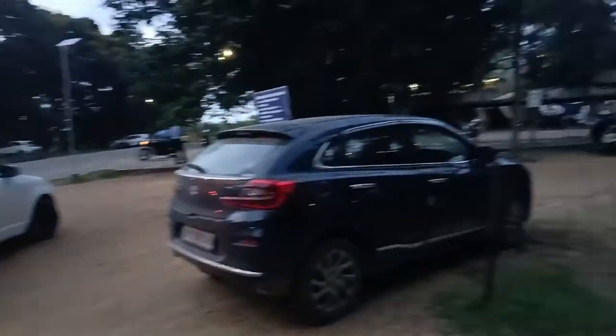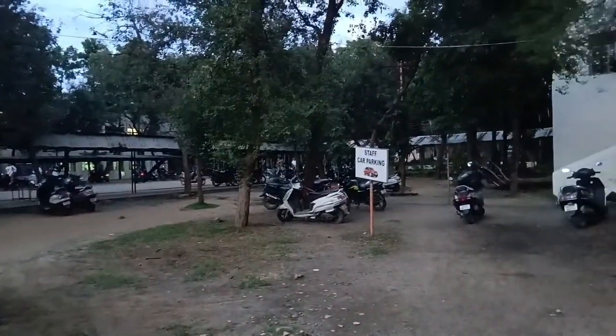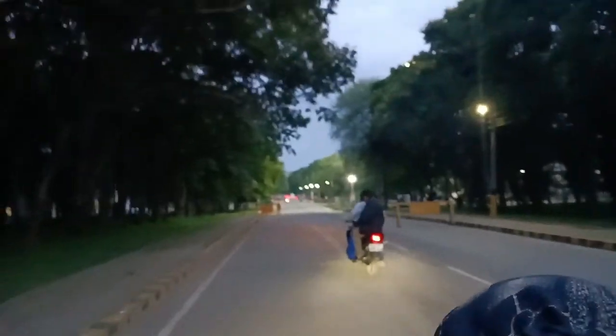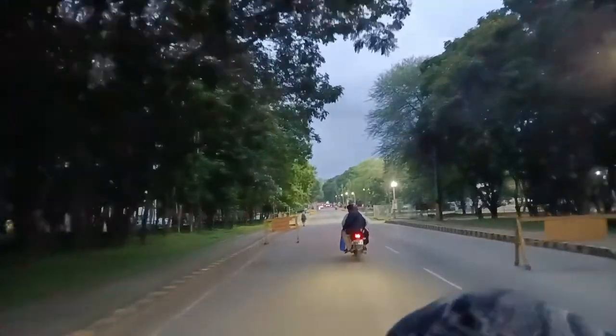I'm going to show you the Botany Department, the Biotech Department, and the Administrative Office. I'm going to show you the Botany Department. So let's go.